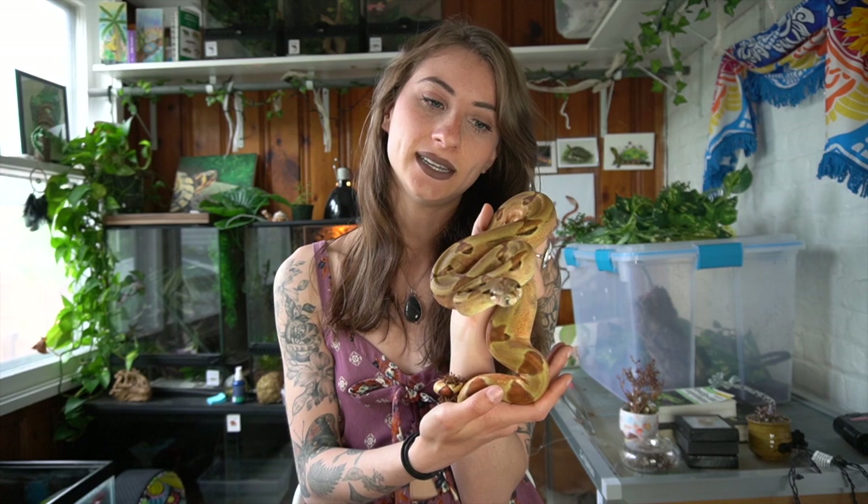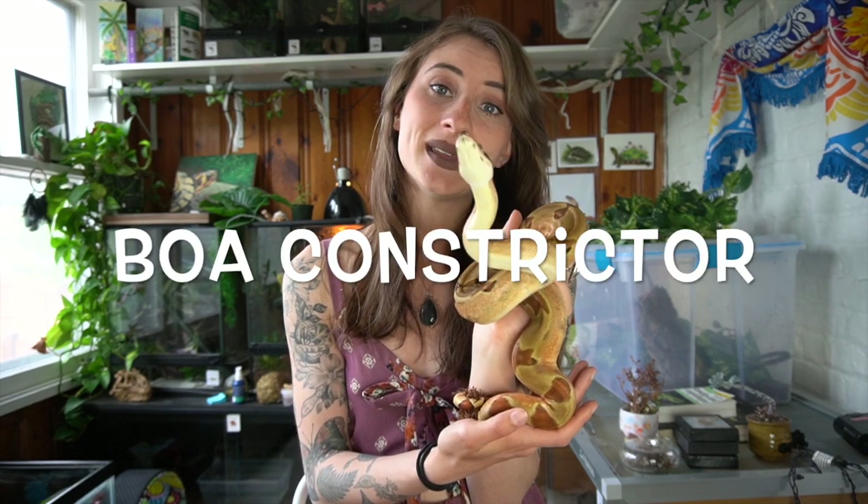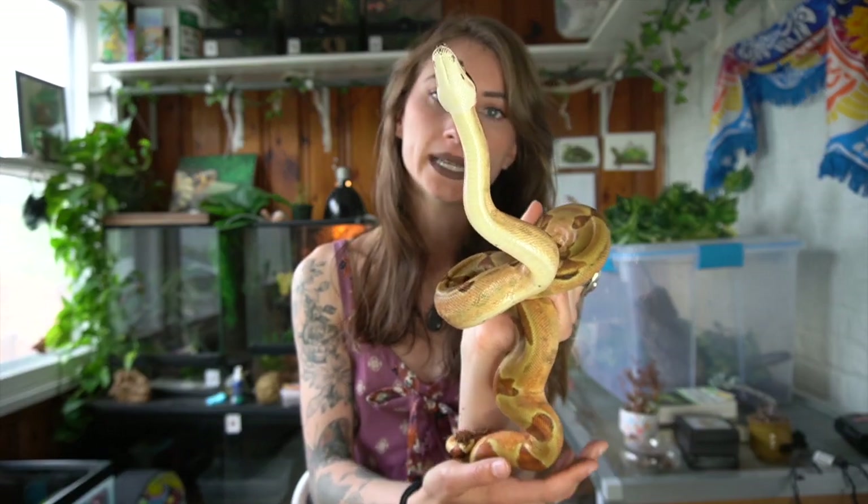I just want you guys to make responsible decisions and end up with a snake that's going to be a great fit for you, and make sure that you can provide it a great home as well. So as you can see I have Vendetta here — he is my boa constrictor and he is an amazing snake, and I think he is a great option for intermediate keepers.